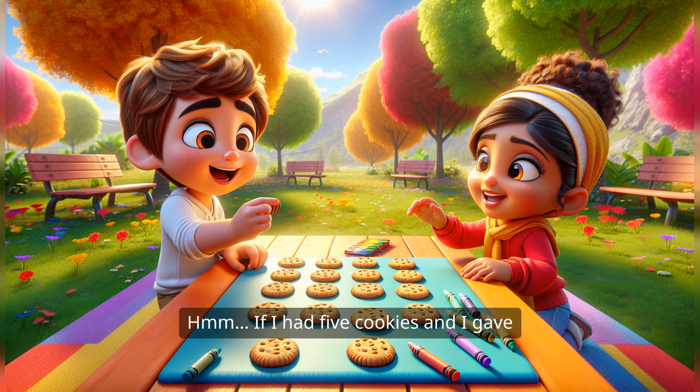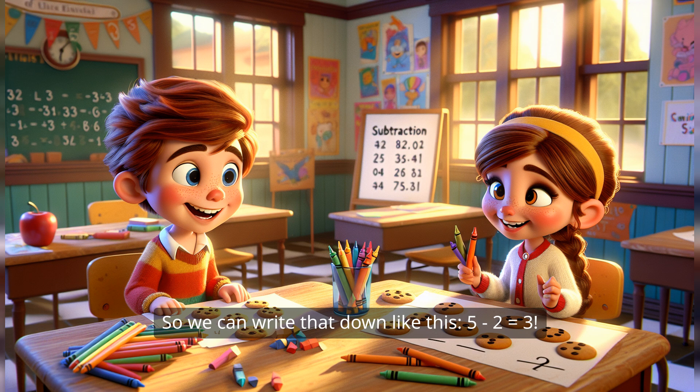If I had five cookies and I gave away two, I have three cookies left. You're so good at this. So we can write that down like this: five minus two equals three. Yay! I love subtraction too. I'm glad you do.